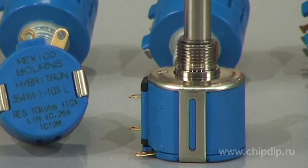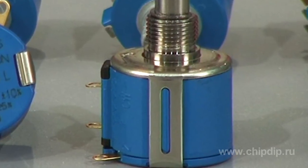The 3541H potentiometer is a multiple-turn variable resistor manufactured under Hebrotron technology with a conducting polymer-coated white resistor element.